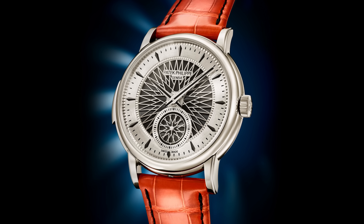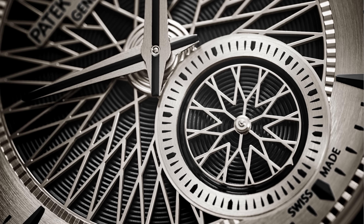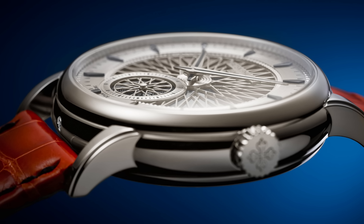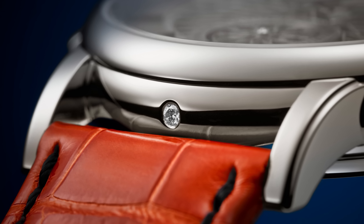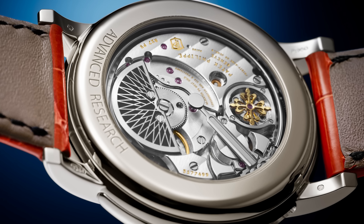This morning, Patek brought themselves back into the spotlight again with the introduction of the 5750 — the latest in the series of advanced research watches. I've loved the advanced research project; it started in 2005, created some great products, and now this new piece really raises the bar with a minute repeater, a crystal resonator, and really improved sound — just a very cool design. The only thing not to love is they are only making 15 pieces, so this will very quickly become another million-dollar Patek.